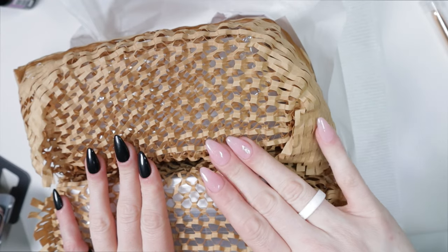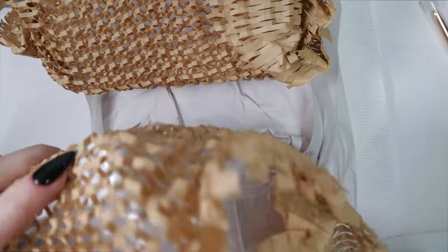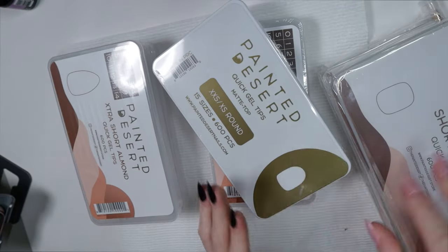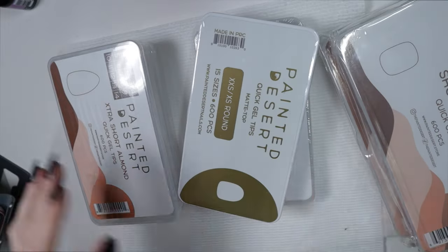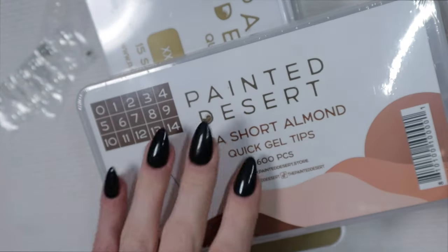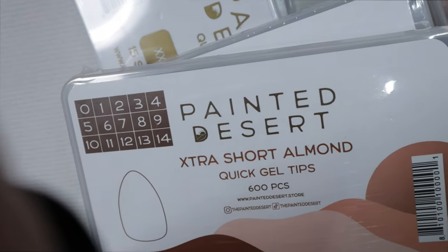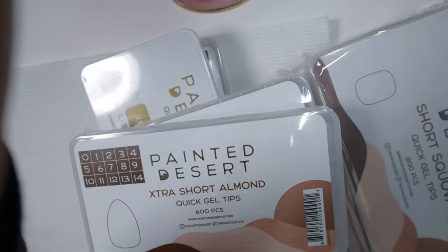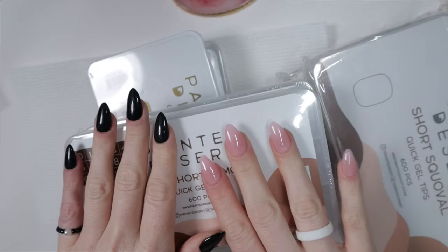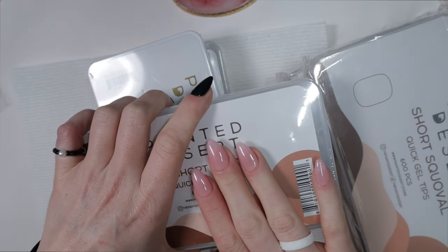They were also having buy-one-get-one-40%-off on their tip boxes, so I restocked on my customers' favorite boxes. My most popular style is the extra short almond — I literally go through extra short almond faster than any other style. However, there are some other styles that are becoming quickly popular in my shop. Almond is my favorite shape too, which is probably why it's the most advertised.